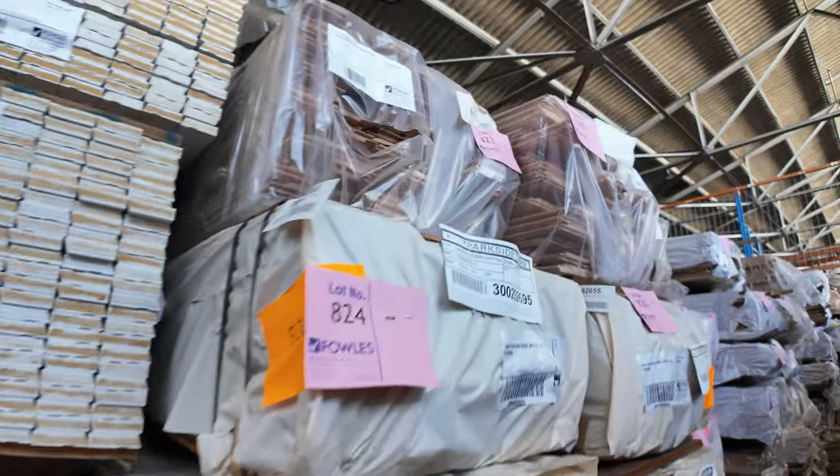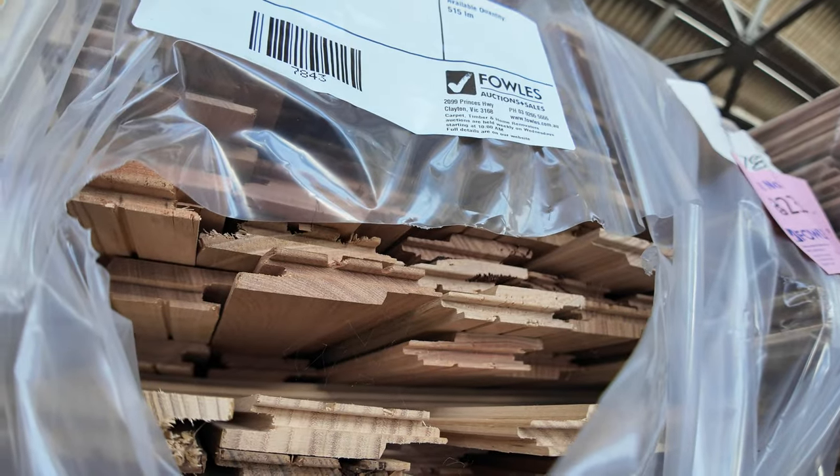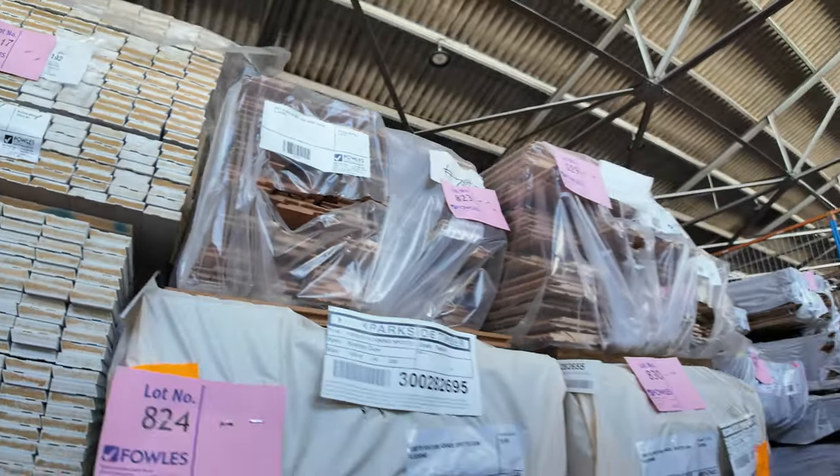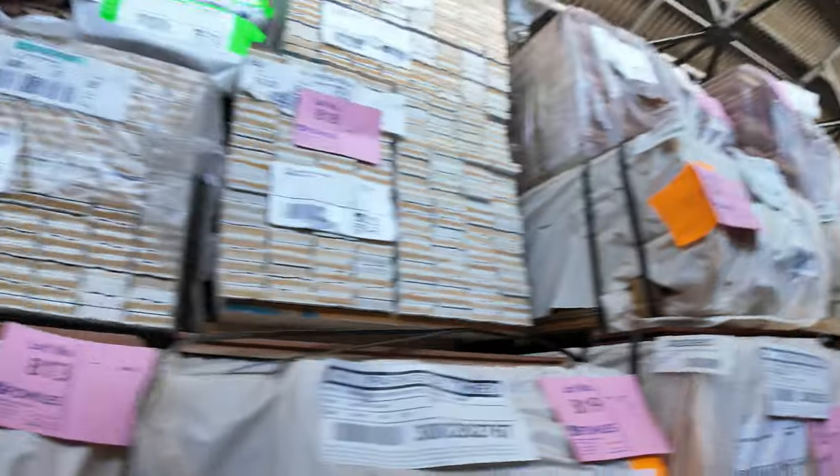Some silver top ash cover-grade shiplap lining — a pack of 72 by 19 and also some 122 by 19 as well. Lots of other packs of flooring and decking down there — it's all listed in your catalog.